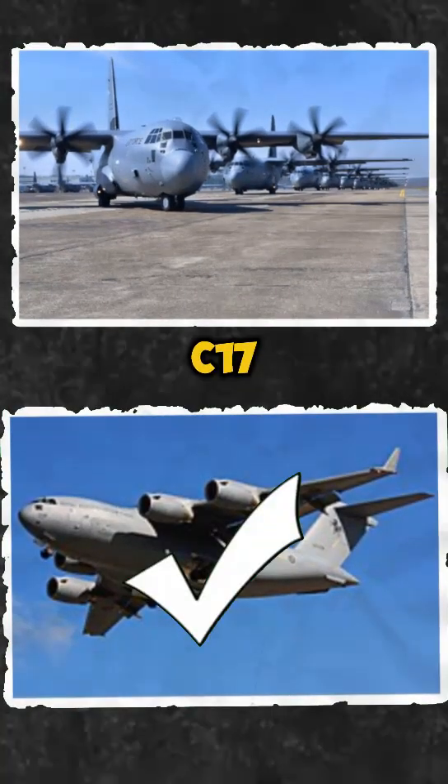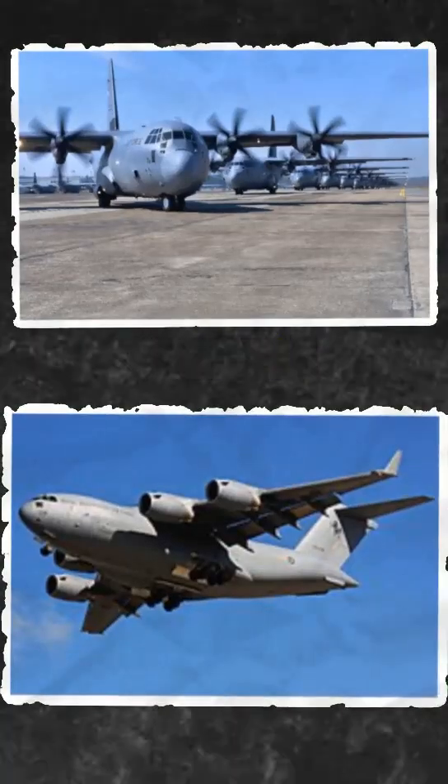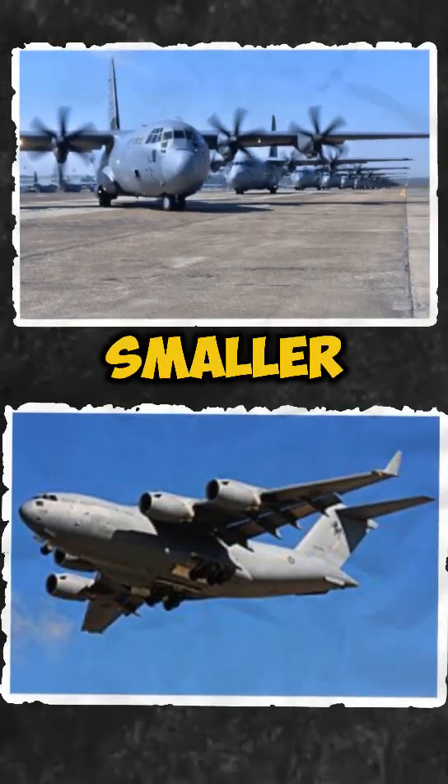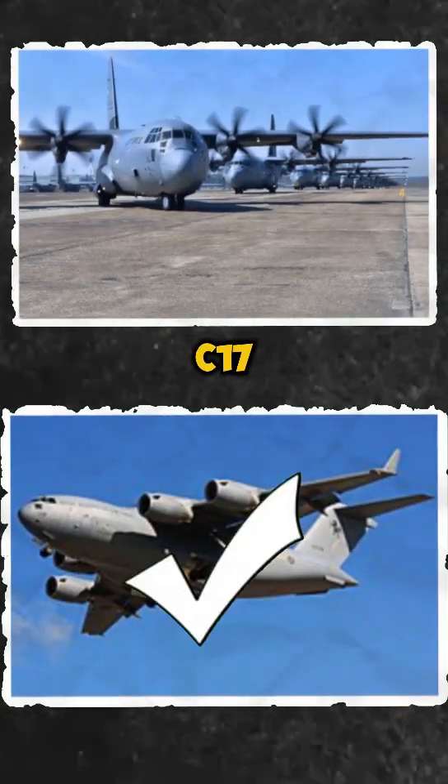Payload capacity. The C-17 can carry over 170,000 pounds, including tanks and helicopters. The C-130, while smaller, is still effective for lighter loads up to 42,000 pounds. Winner: C-17.